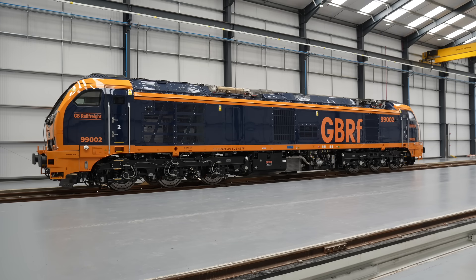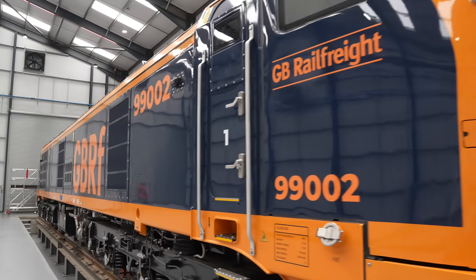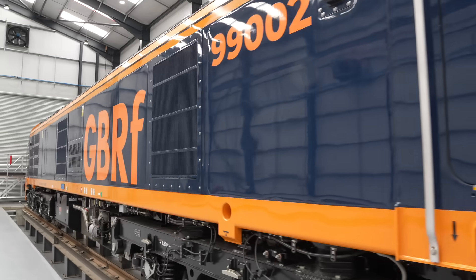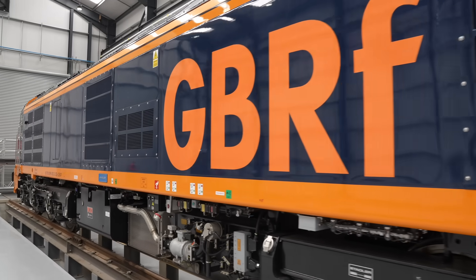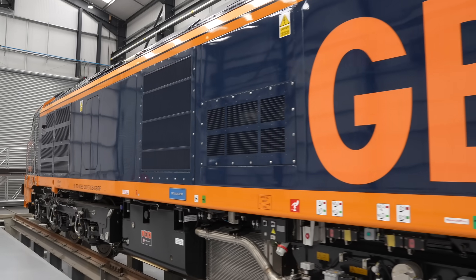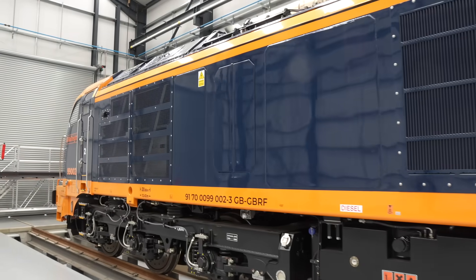Summing up a locomotive like the Class 99 is hard because there's nothing quite like it. It's completely counter-cultural. Whilst the rest of the rail industry seems hell-bent on an immersive love affair with the battery and all the complexity that brings, GB Railfreight have gone — nah, we're going to do something different. The Class 99 is properly anti-establishment. It's a disruptor. The personality of the company's CEO, John Smith, shines through. But John Smith doesn't do things for effect — he does them for a purpose, usually a very successful commercial one, and running a profitable business is first and foremost in everyone's mind.